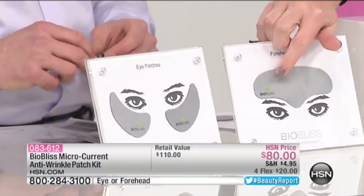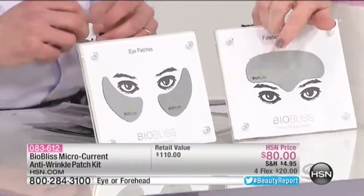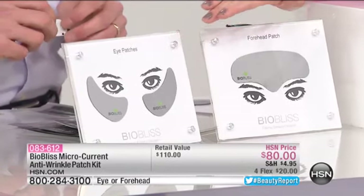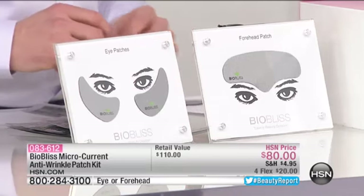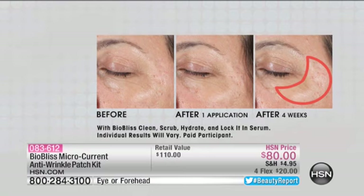You're receiving four of the forehead patches. I'll show you gladly my forehead — not a wrinkle on it — and I used this last night. Over here are your eye patches. A lot of people are talking about this right now on live chat because there is nothing like this giving you results like this. That's the before — I want you to really look at the lines, wrinkles, and discoloration. Look at the difference after one week.